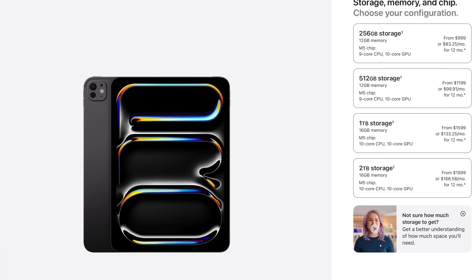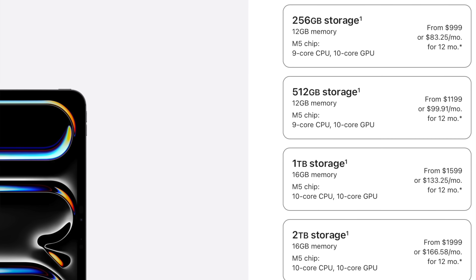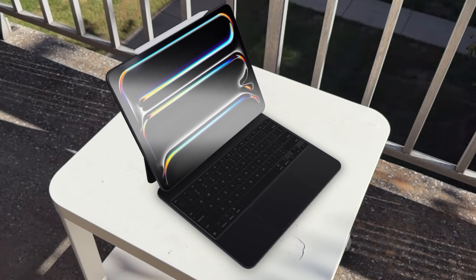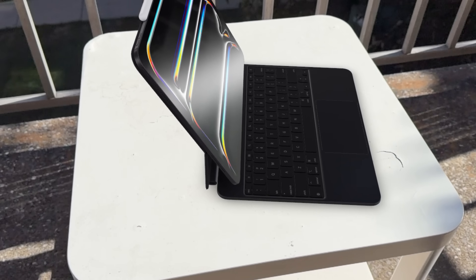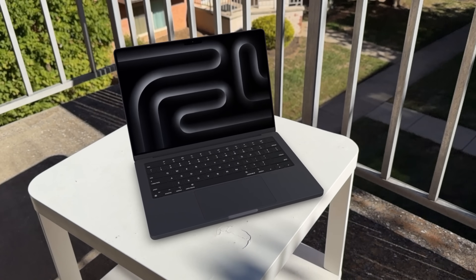Going off script for a minute — I just realized I made a mistake. You can also get the M5 in the 11-inch iPad Pro. All the pricing I listed was for the 13-inch; the 11-inch also has the M5 chip, starting at $1,000 and going up to $1,200, $1,600, and $2,000. Between the MacBook Pro and iPad Pro, I know quite a few people who will actually use their M5 iPad Pro as a laptop and take decent advantage of that chipset. But if you lean into higher-demand tasks, you're probably going to want the M5 MacBook Pro.